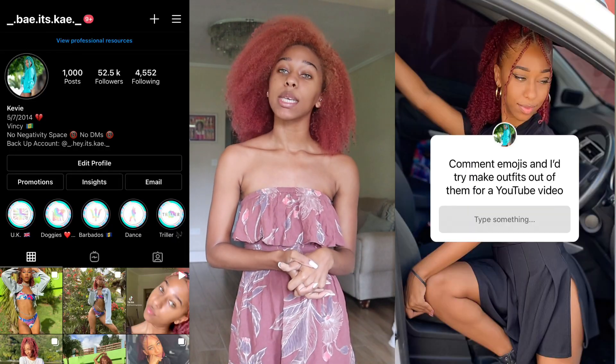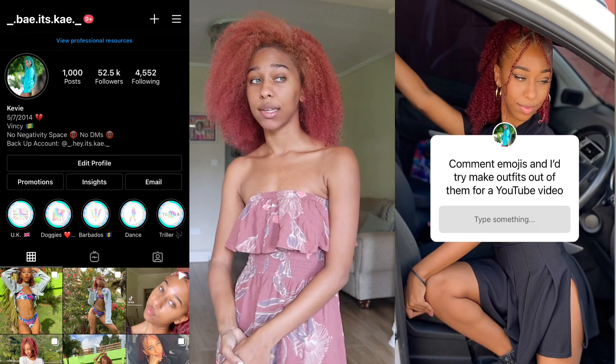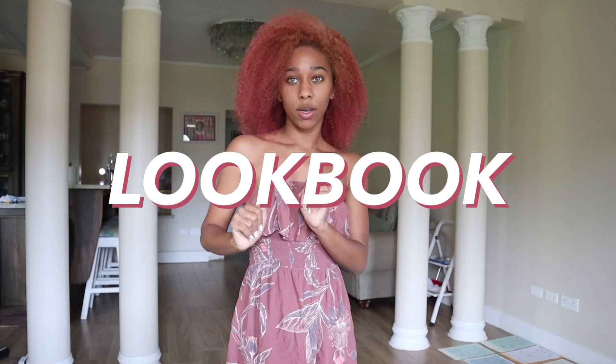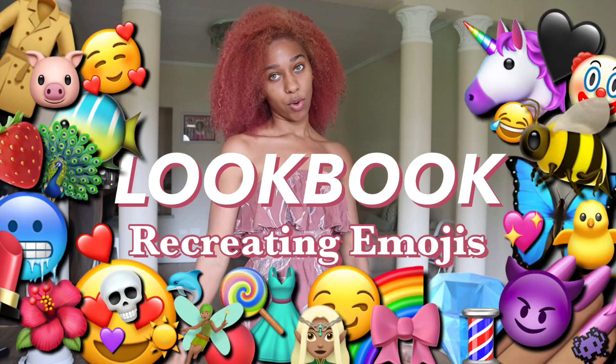Hey babies, it's Kate and welcome back to my channel. If you're new here, welcome! Today we're not doing any makeup — well, technically I'm doing makeup off camera — but what we're gonna be doing today is I asked my Instagram followers to send me some emojis so that I could try and recreate looks using those emojis. So today we're gonna have a little lookbook where we recreate emoji-inspired outfits. Without further ado, let's get into this video!